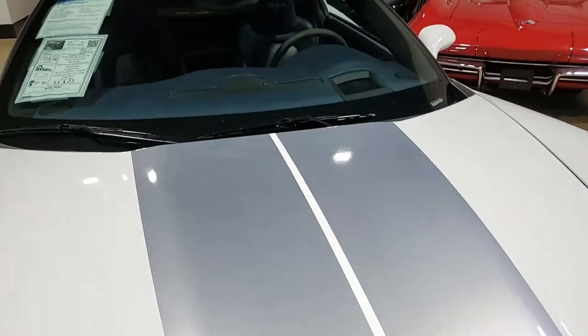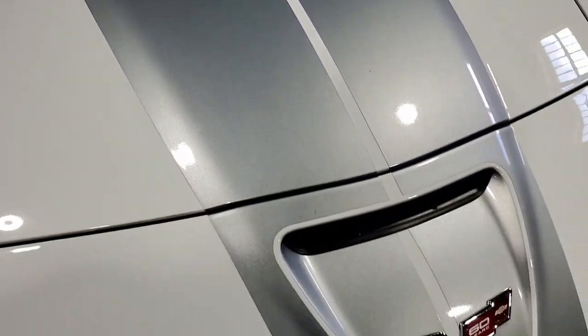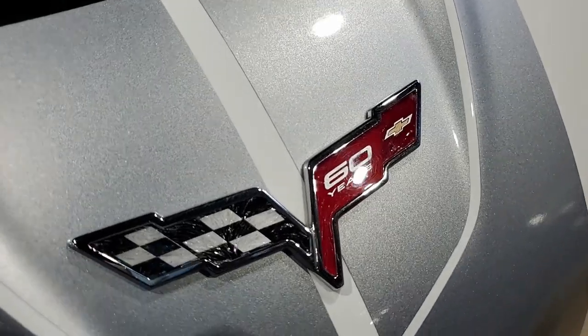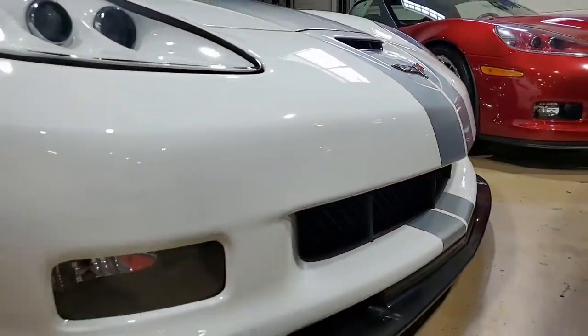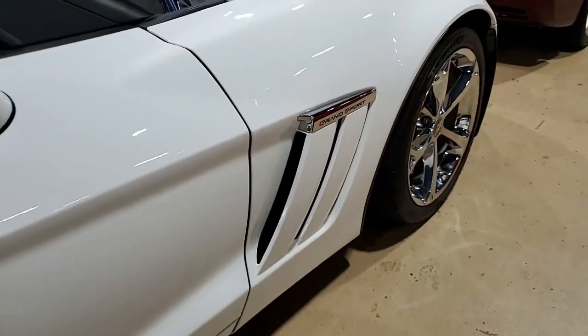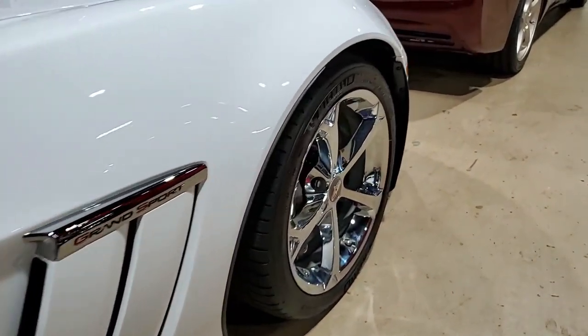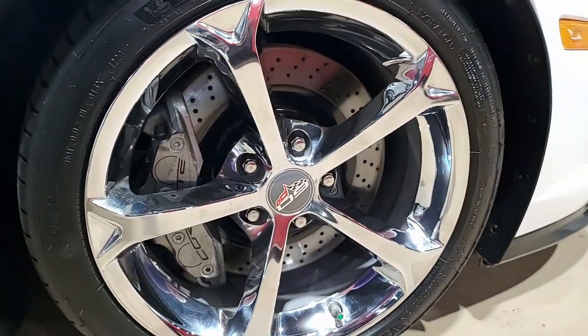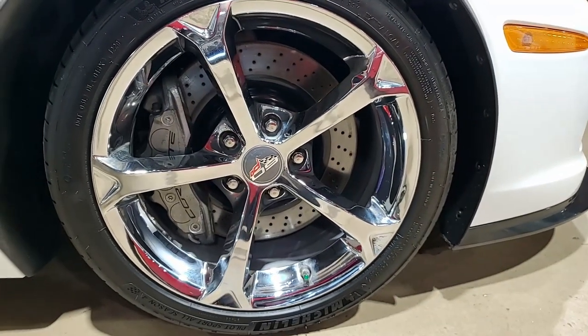Factory features on this car include the $9,495 4LT Preferred Equipment Group. This includes the leather-wrapped door panels, dash, bias pattern console finish, the embroidered headrest, heads-up display, memory package, tilt-and-telly, dual heated sports seats, Bluetooth package, and center console-mounted USB auxiliary inputs.